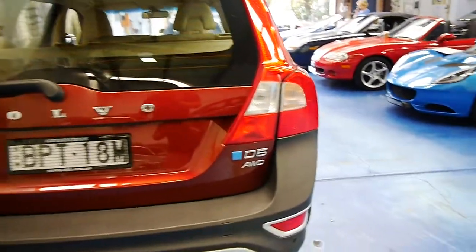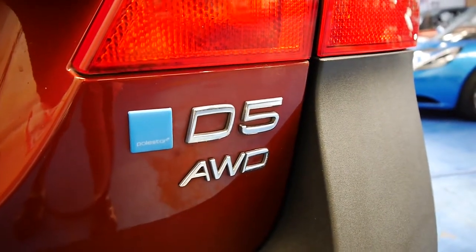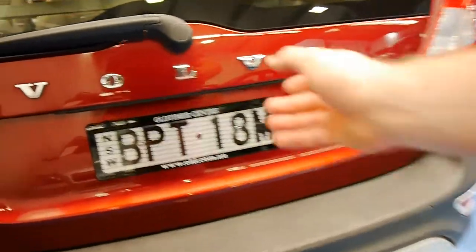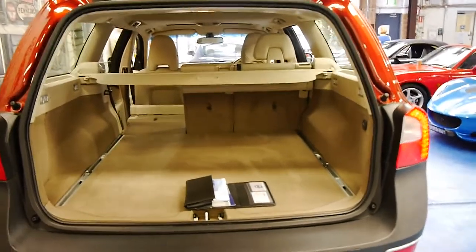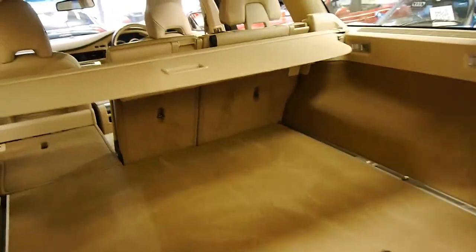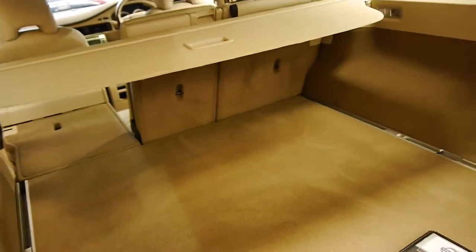It's easily one of the nicest Volvo XC70s we've had. Furthermore, this particular car is a Polestar, which means it's been enhanced. It's got an electric rear tailgate which you can see. The interior looks like new. It's so rare for us to find a Volvo wagon with 140,000 kilometres in this condition.